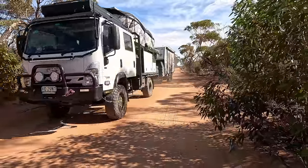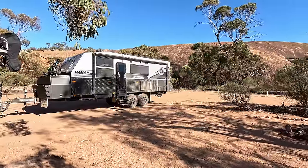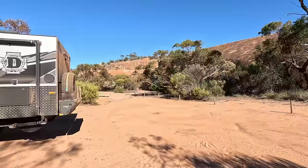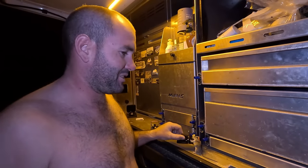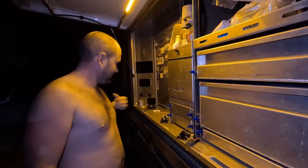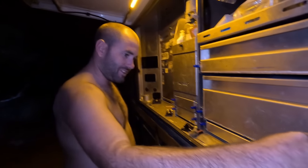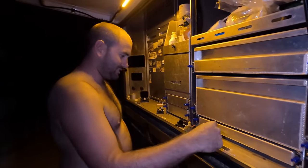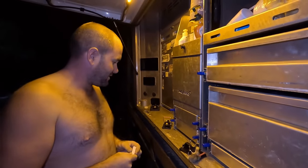We got him — the mouse. I feel a little bit bad, but it's better than having all our electrics go. He didn't stand a chance — we had three traps out. He came out the same spot as before and ate the cheese in the big trap yesterday, but now we've nailed him with the small trap. That's what you get for messing with our canopy, mouse.